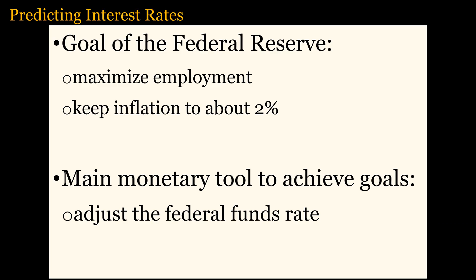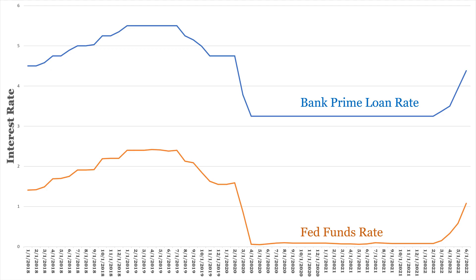Interest rates are more predictable than the stock market because the Federal Reserve, also known as the Fed, controls interest rates, mostly by adjusting the federal funds rate. The Fed has the goal of maximizing employment while keeping inflation to about 2%. The Fed also promulgates its intentions ahead of time so that people know what to expect. When inflation increases, the Fed will increase interest rates to subdue inflation, especially if unemployment is low. So the unemployment rate and the inflation rate are good indicators of future interest rates. The federal funds rate influences bond prices because it also influences other interest rates, causing them to move in tandem — as shown by this graph, where the bank prime loan rate closely parallels the federal funds rate.